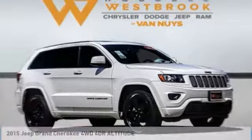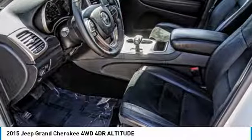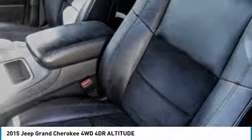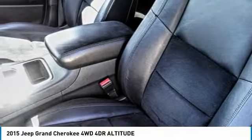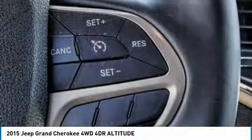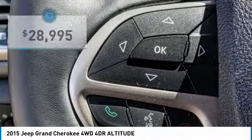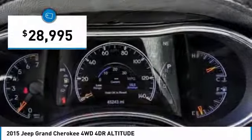Test drive the 2015 Grand Cherokee. The Jeep Grand Cherokee offers superior off-road capability comparable to that of the upscale Land Rover LR3. This makes the Grand Cherokee a fine choice for families who venture off-road or vacation in the mountains or other remote areas, and is priced below $30,000.